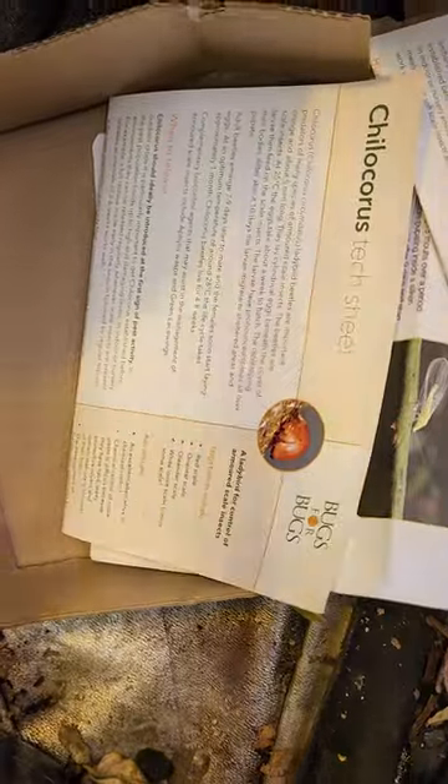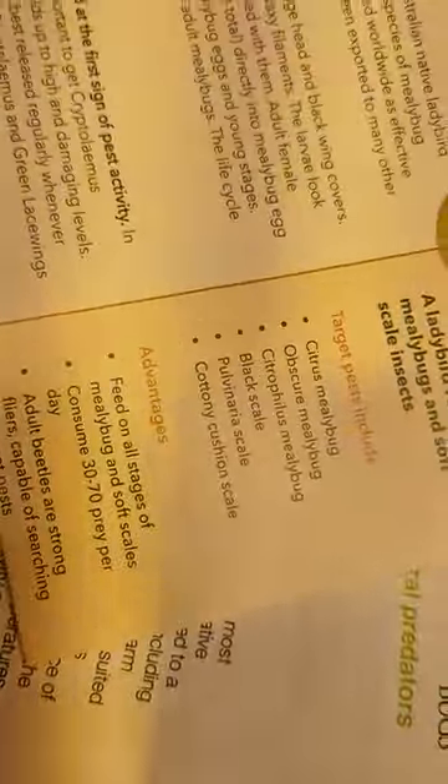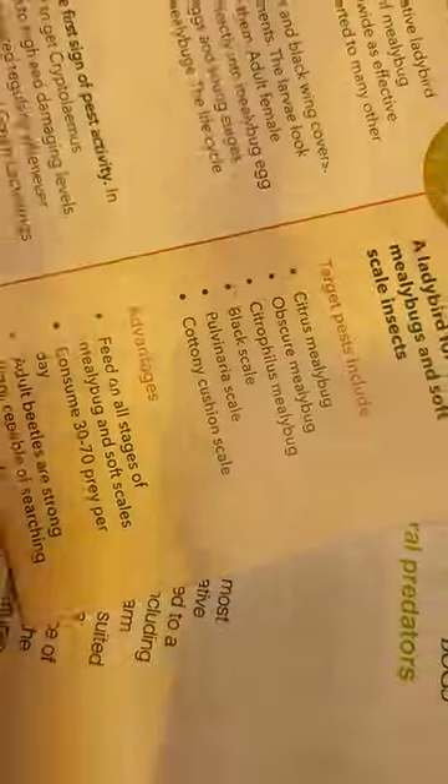Alright guys, it's day number two and I've received the next bunch of bugs. We've got a ladybug called a kilochorus that targets red scale, oriental scale, or leander scale, and one called cryptolamus which targets citrus mealybug, obscure mealybug, black scale, another type of scale, and cottony scale.